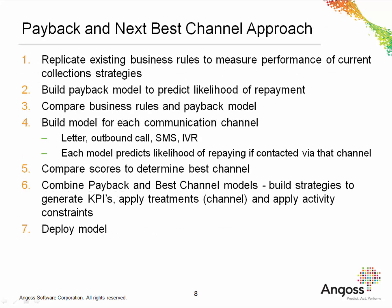Let's take a look at the steps required for the payback and best channel approach. Step one is to mimic the existing business rules to establish a baseline performance of current collection strategies. Step two involves building a payback model to predict who will repay. The next step is to compare the existing business rules with the payback model. Next, we need to build a model for each communication channel — each model will give the likelihood of repaying if contacted via that channel. Step five involves comparing the scores to determine the best channel for each customer. Next, the payback and best channel models are combined to build strategies, generate key performance indicators, and apply treatments and activity constraints. And finally, we will deploy the model.